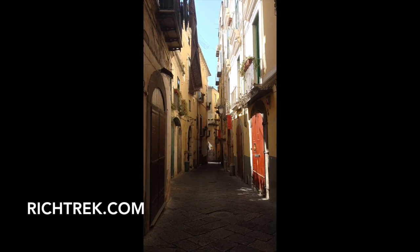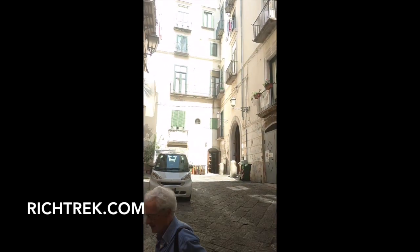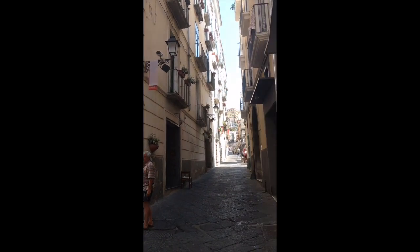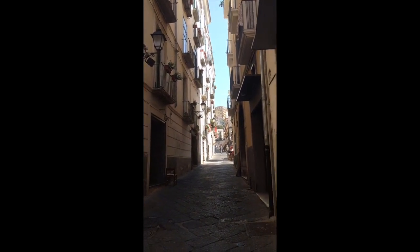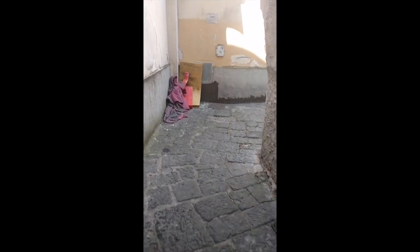This is the historical center of Salerno, I'm pretty sure. You can see the narrow streets that exist here, the clothes hanging off of the balconies. We're in an old-time Italian town here, just by the narrow streets, cobblestone.